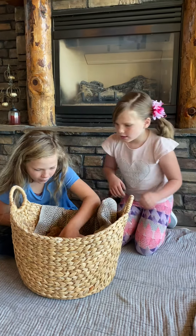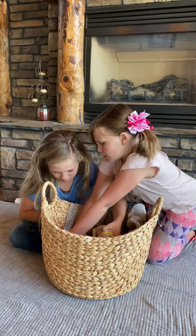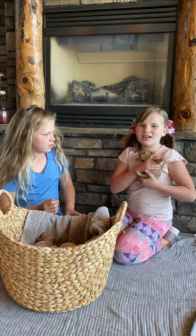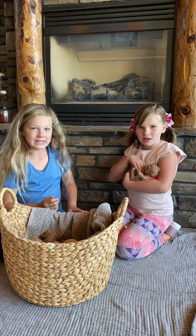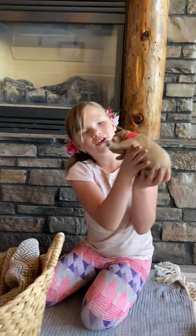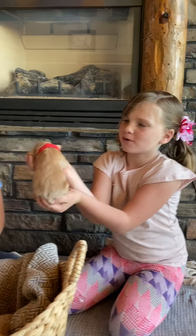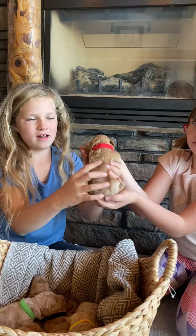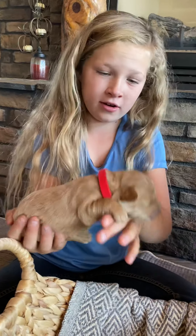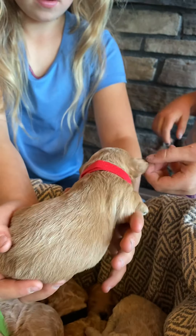This is Pumpkin. He is a boy. He has a light apricot and a shinier color to him, and he has the red collar. He has a little bit of a straighter coat — mostly the straightest coat in the litter. But look at those dark ears on him, and he's got some nice apricot color to him.